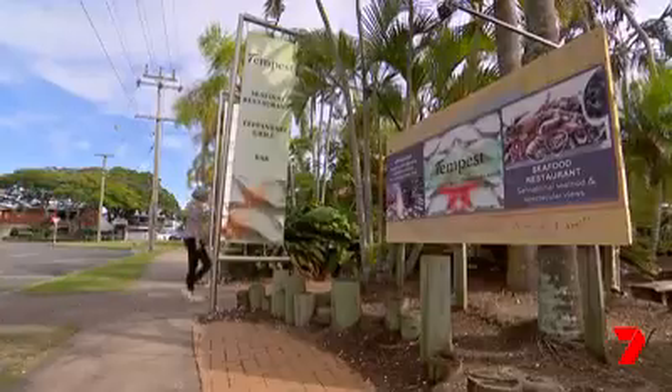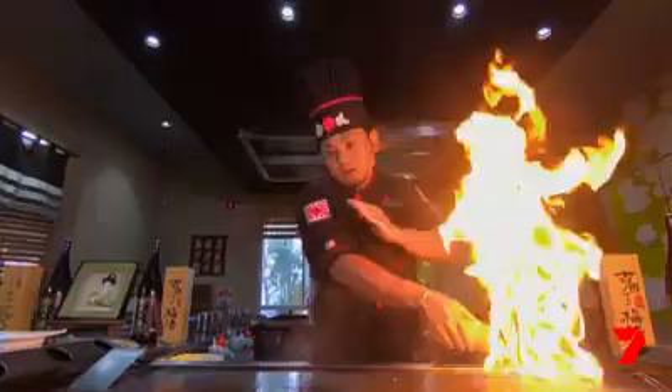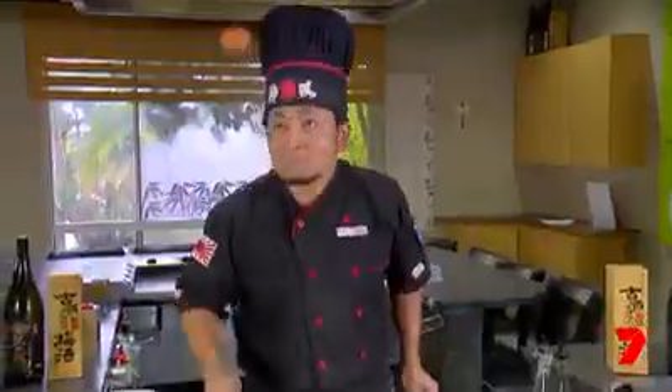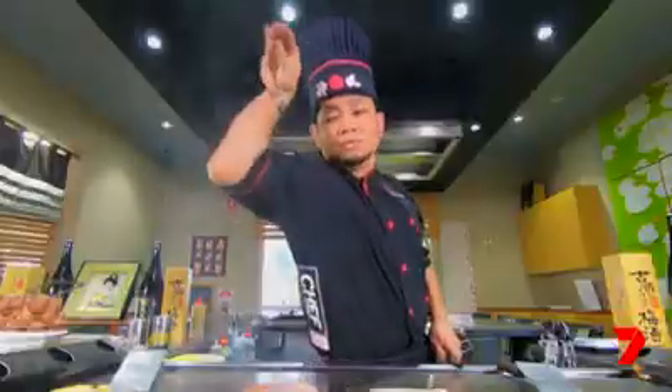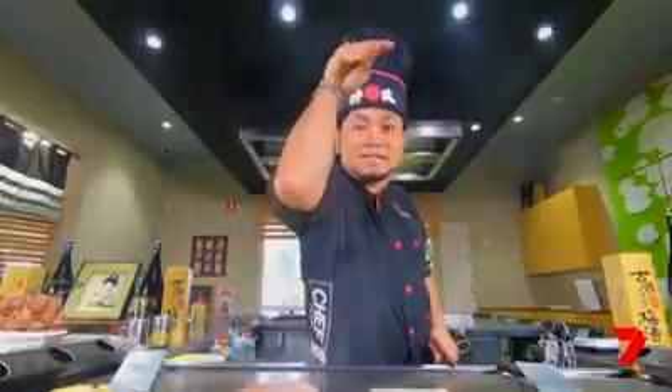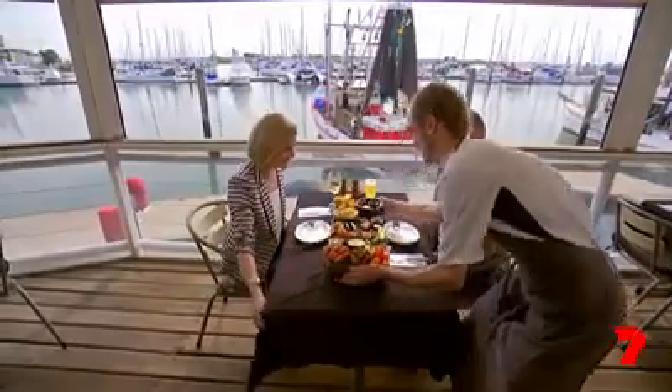First off on my trawler-to-plate trail is the suburb of Scarborough on the Redcliffe Peninsula. Tempest is perched right on the water and has something for every seafood lover, including teppanyaki. Their most popular dish is the Scarborough seafood platter.